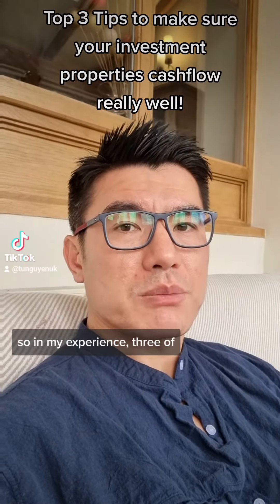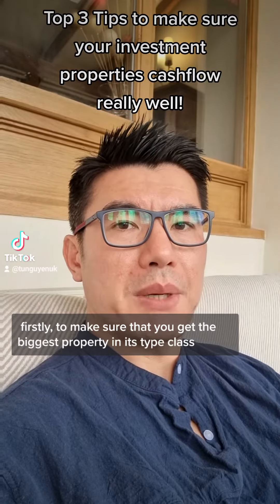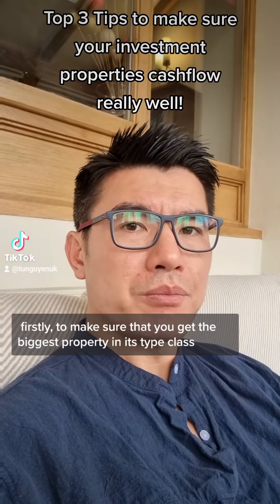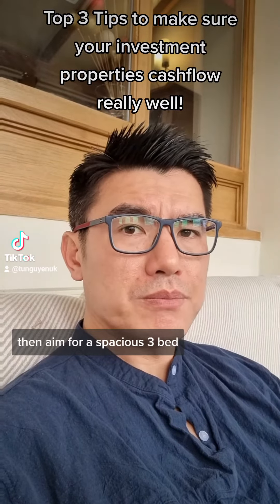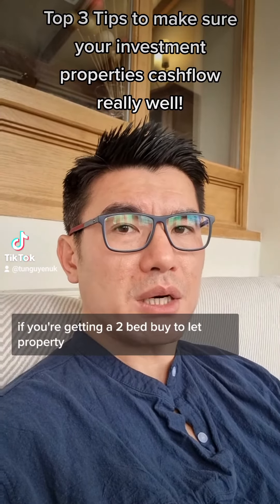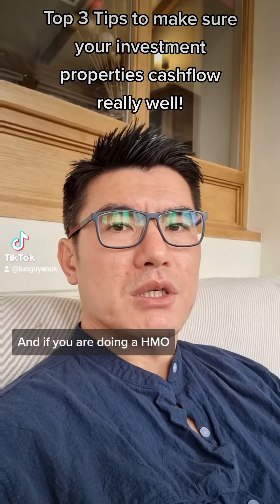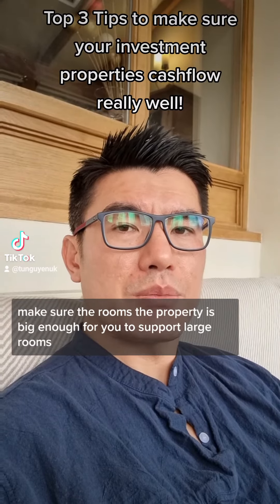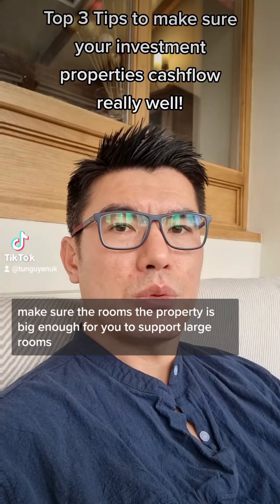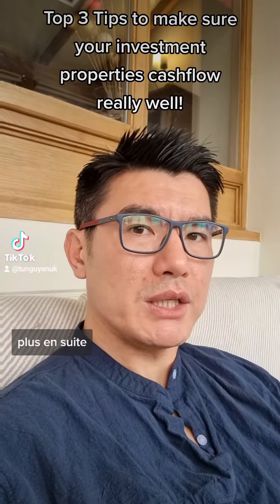In my experience, three of the best ways to achieve this: firstly, make sure you get the biggest property in its type class. For example, if you're getting a three-bed, aim for a spacious three-bed. If you're getting a two-bed, aim for a spacious, good quality two-bed. If you're doing an HMO, make sure the property is big enough to support large rooms — around 10 to 12 square metres minimum, plus ensuite.